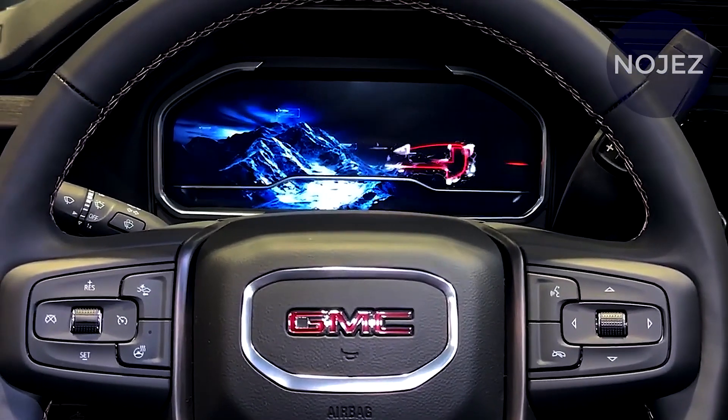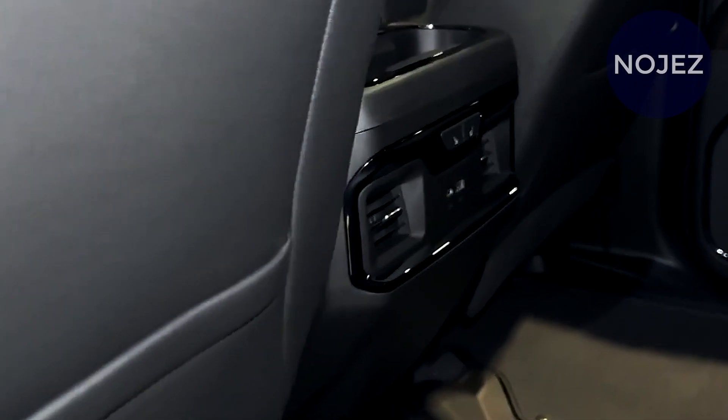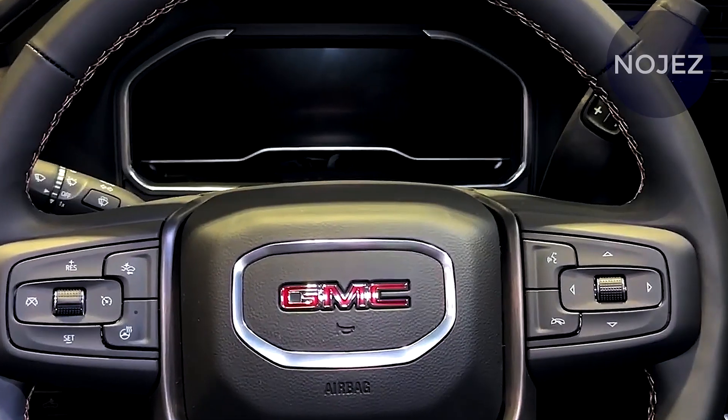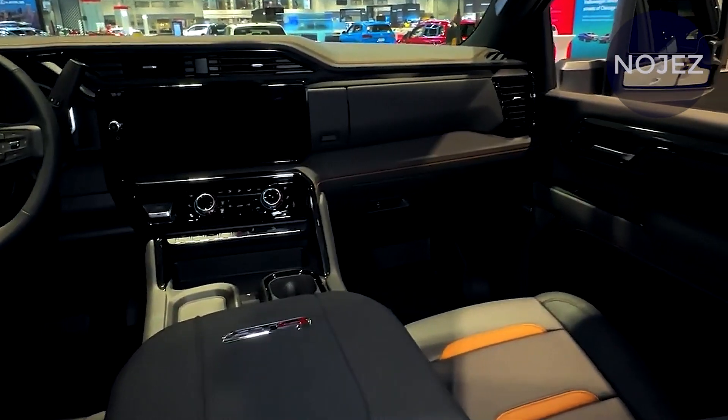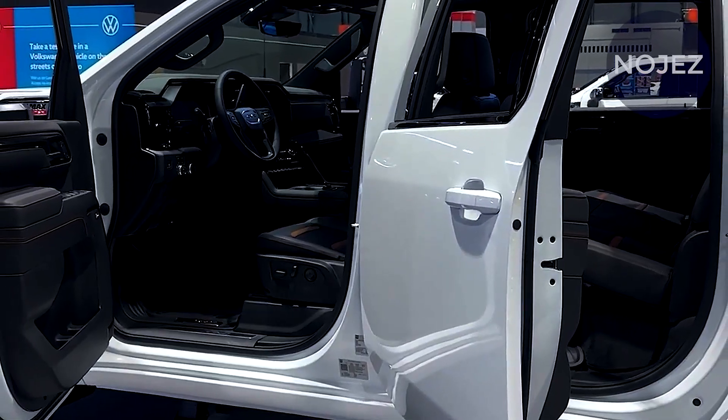Six new colors are available, and the top Denali and Denali Ultimate trims get new rear wheelhouse liners when equipped with dual rear wheels. Stepping up to the Denali Ultimate brings the bling — it comes with chrome exterior trim and exclusive Denali Ultimate badges, gloss black wheels, power-assisted side steps, and GMC's excellent Multi-Pro tailgate.